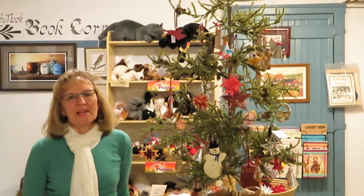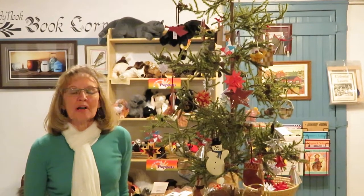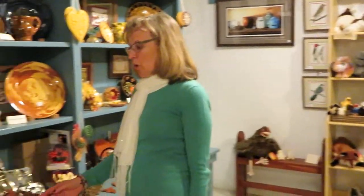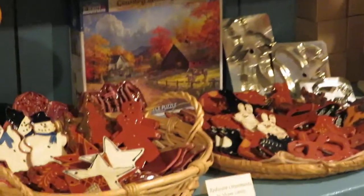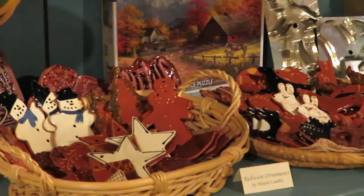Hi, it's time to trim the tree and here in the museum store at the Alfredo Oyster we have a wide variety of Christmas ornaments. We have red wear ornaments made by Mary Landeth, who is a local artist. We have traditional Christmas swans, snowmen, and gingerbread men.